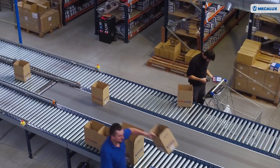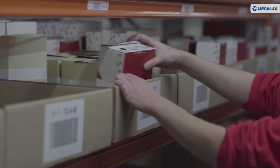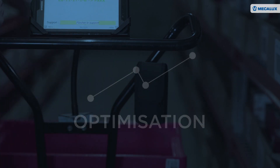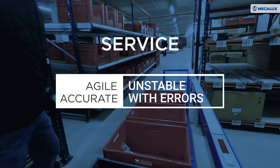Of all the operations performed in the warehouse, picking is one of the costliest and most complex, and it must be done well for the business to run smoothly. The optimisation of this task will make the difference between agile, accurate service and unstable operations with constant errors.